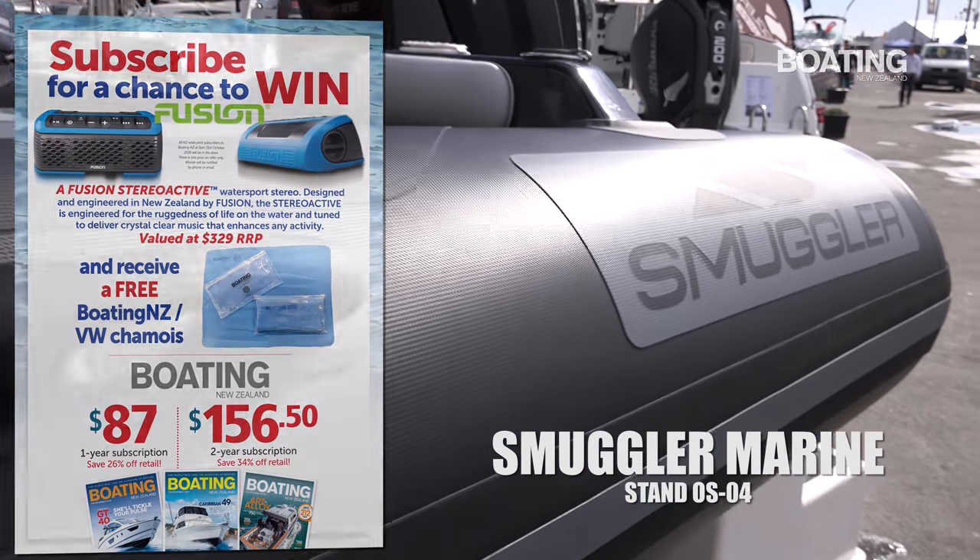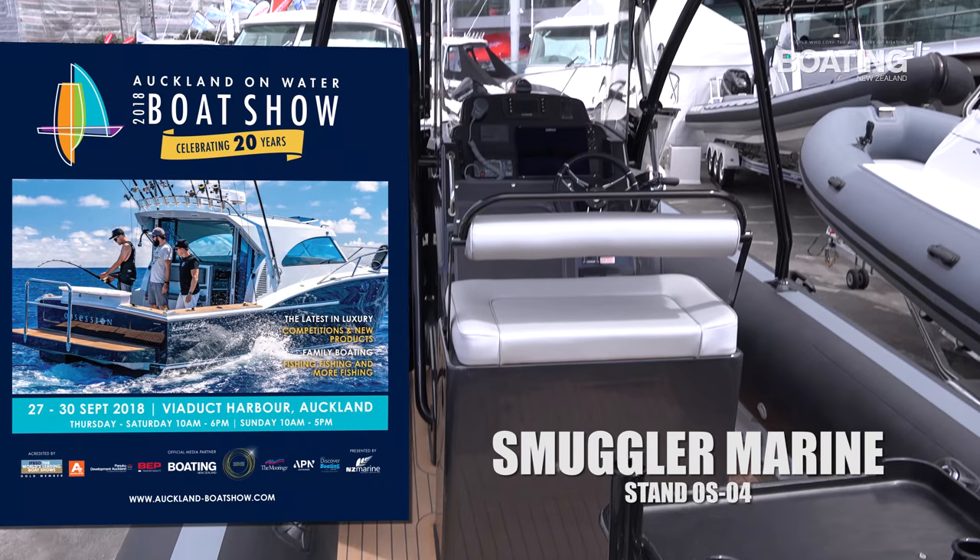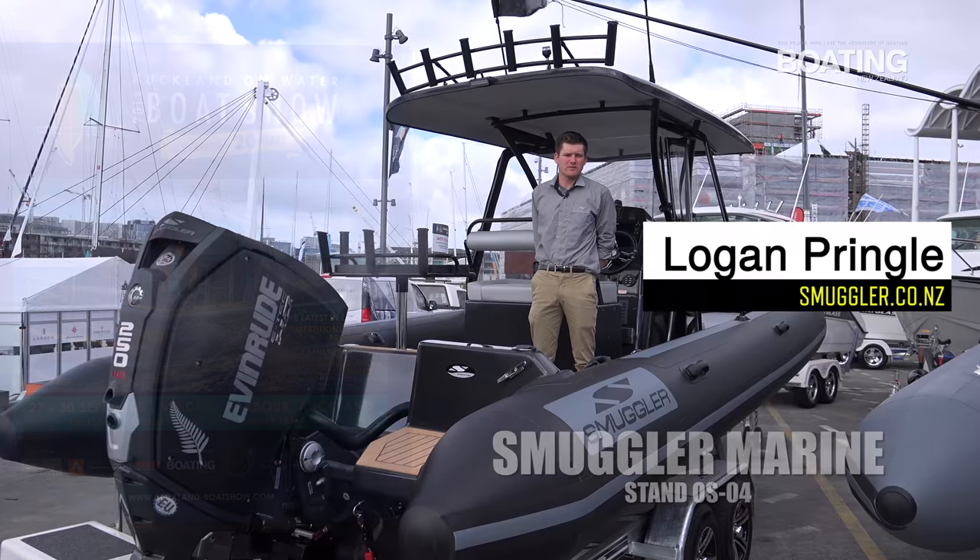I'm Logan Pringle here at the Smuggler Marine stand at the On The Water Boat Show. I'm standing on the stunning Ebony Series 750 center console.